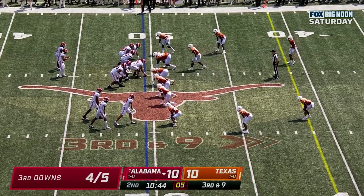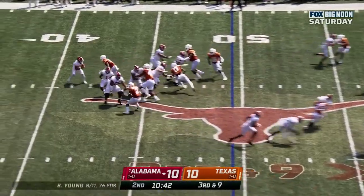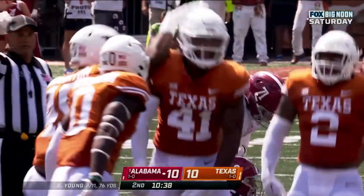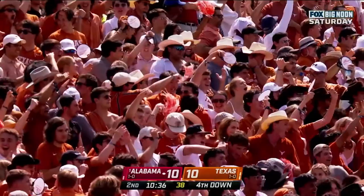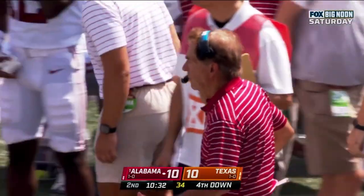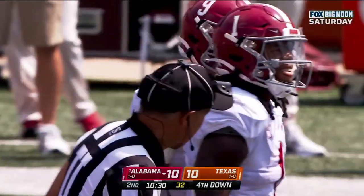Watch Gibbs in space. Here's Young — in trouble, and about out. Jalen Ford — shot out of a cannon — a loss of 11. And that gets Nick Saban pacing.